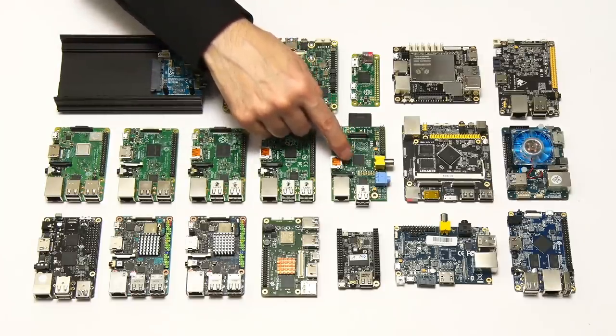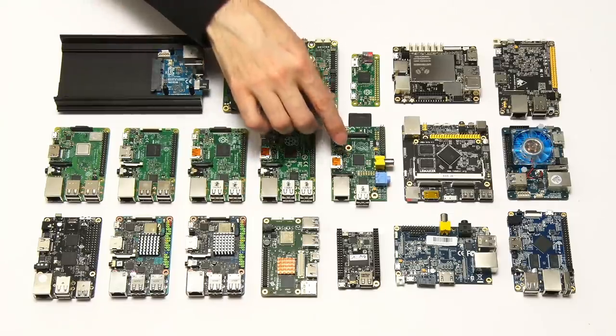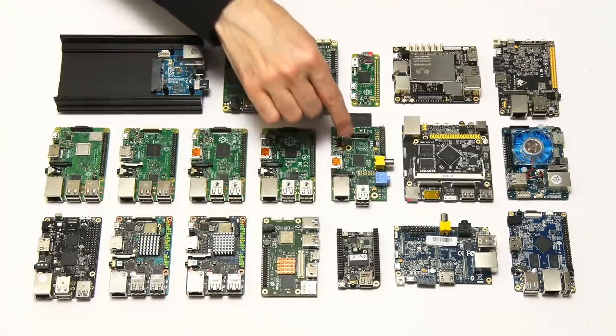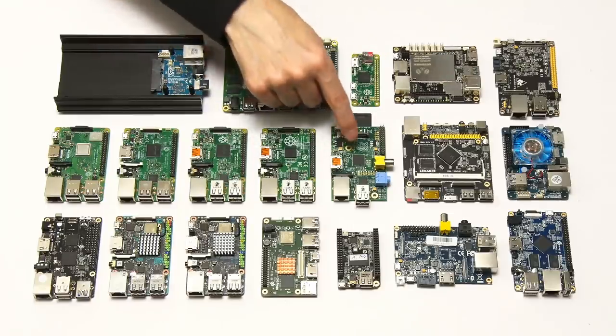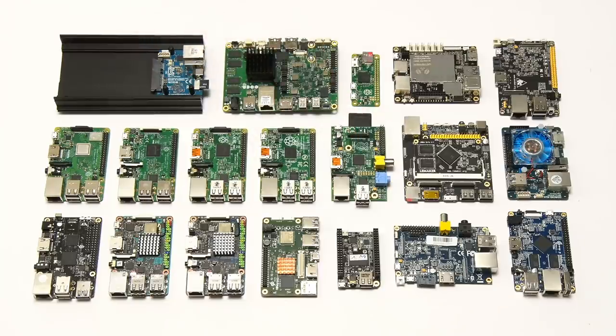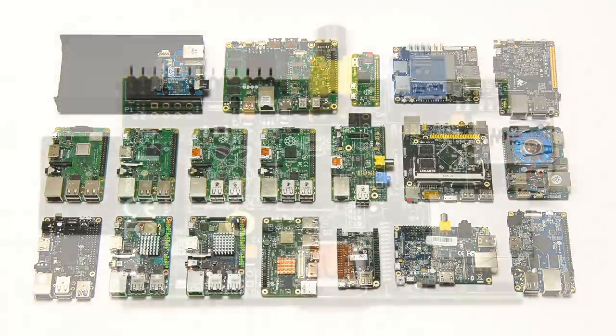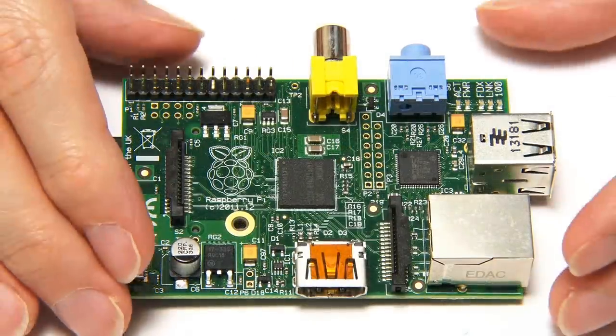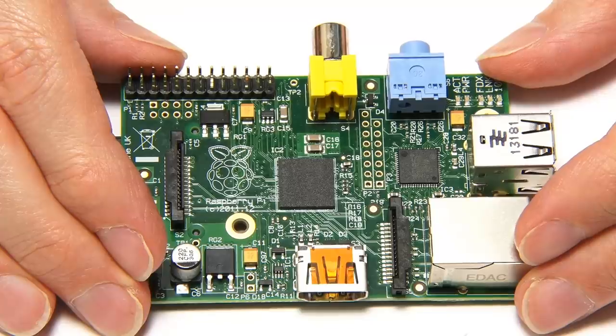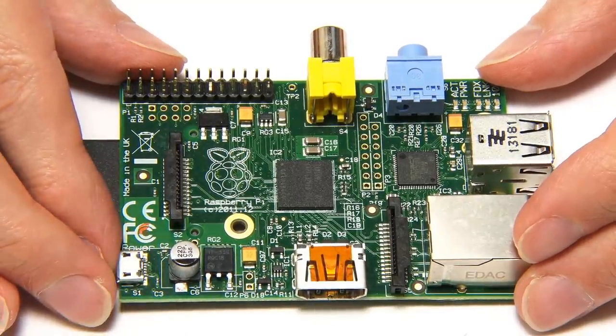This is a Raspberry Pi Model B — we'd now call it Raspberry Pi 1 Model B, but of course it wasn't a model one when it came out. There was also a Raspberry Pi Model A which launched a few months after this. The best way to consider the future of single board computers is to reflect on the evolution of the Raspberry Pi. The Pi 1 Model B had a single core 700 MHz CPU and 512 megabytes of RAM.